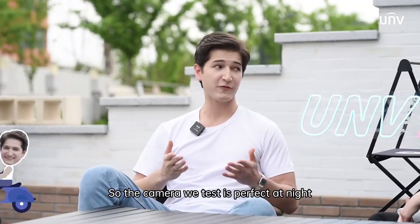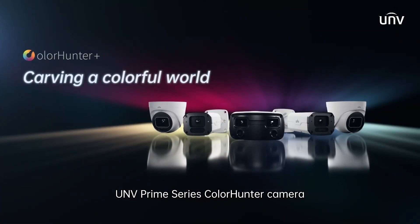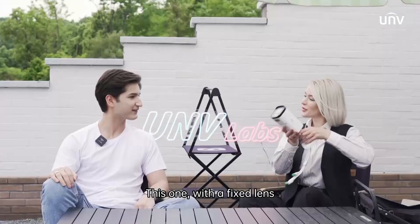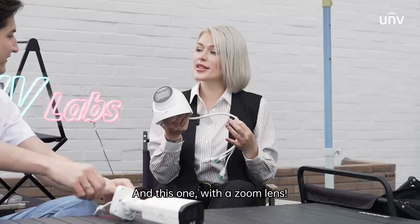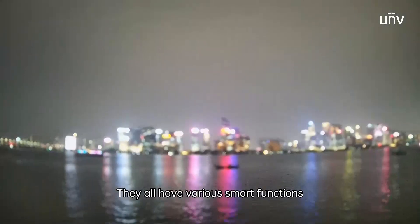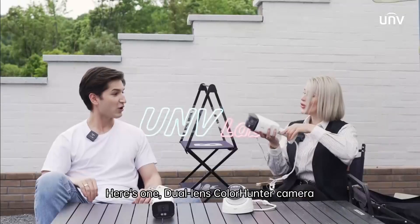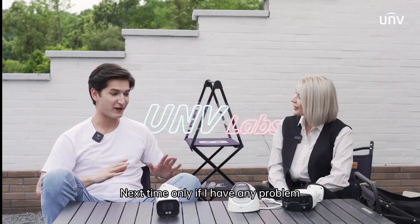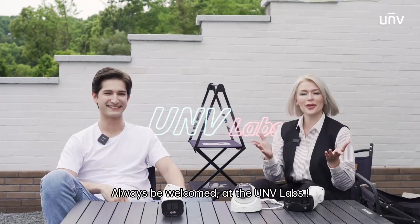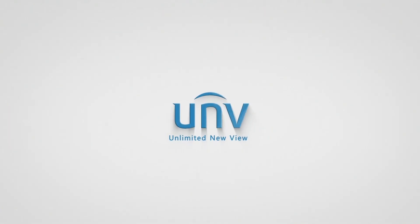Wait a minute. So the camera we tested is perfect at night, but what if I need some more smart functions? Then you can choose a UNV Prime Series ColorHunter camera. This one has a fixed lens, and this one has a zoom lens. They all have very smart functions. Looks awesome. Or if you need one for wider vision, here's a dual lens ColorHunter camera. That's incredible. Next time, if I have any problem, I'll come to you first for advice. Sure, always welcome at the UNV Lab. I'll see you next time.